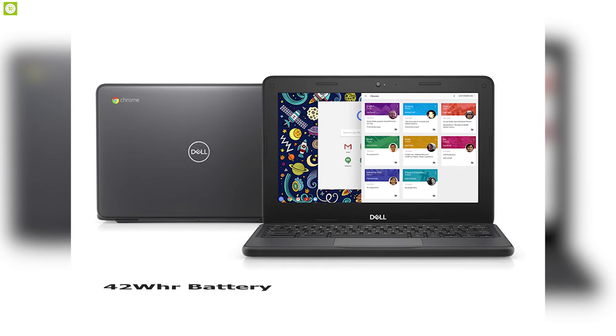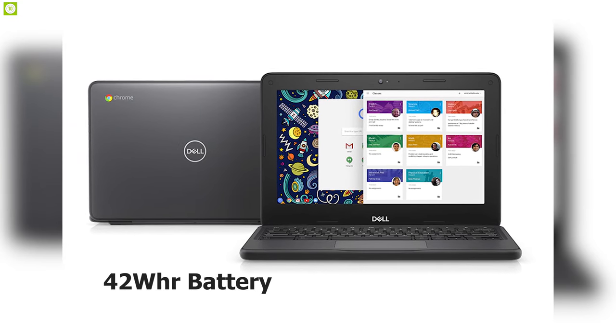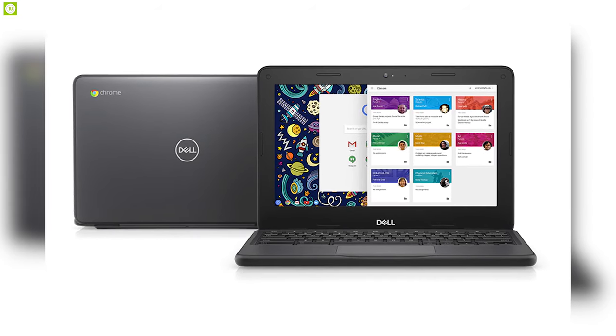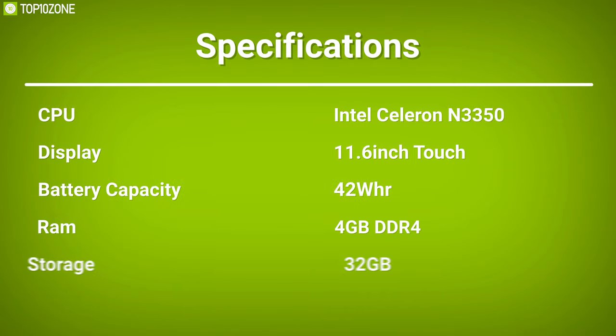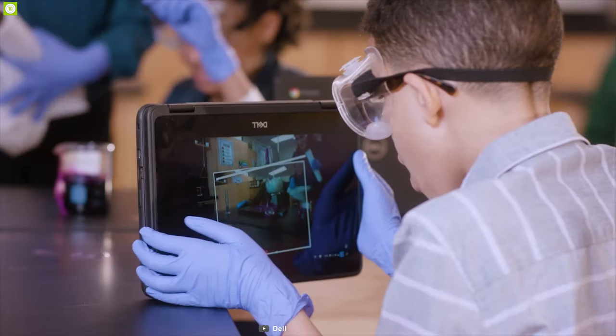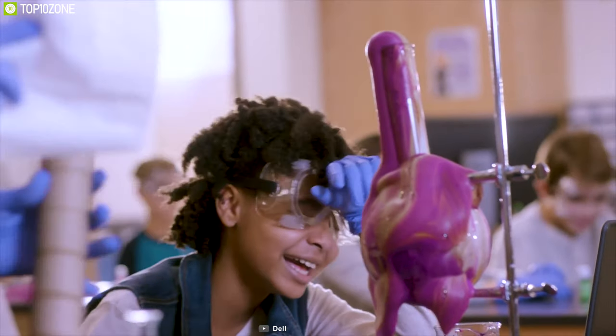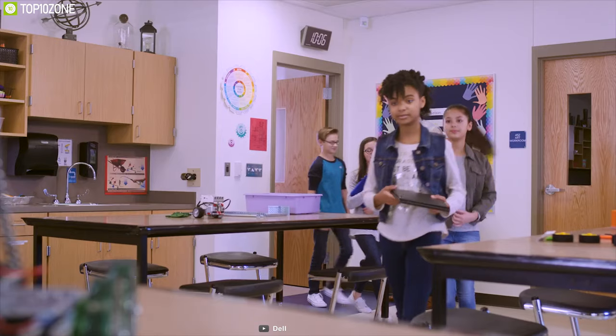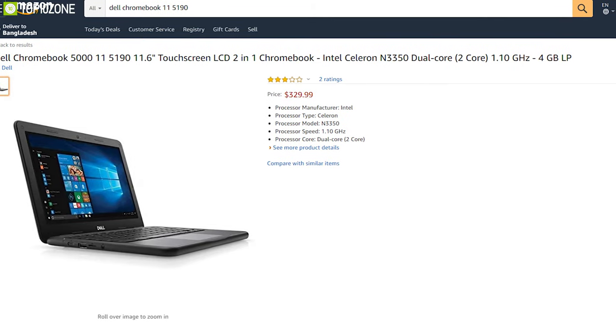Made from premium materials, it comes with a 42Wh battery that supports 45W Type-C charging, which allows you to quickly charge without any hassle. The Dell Chromebook 11 2-in-1 is a compact-sized laptop which is a perfect choice for students who want to improve their education, and you can order it online.